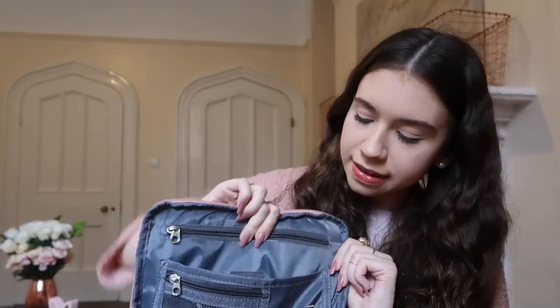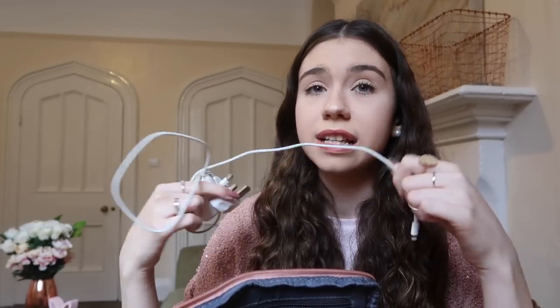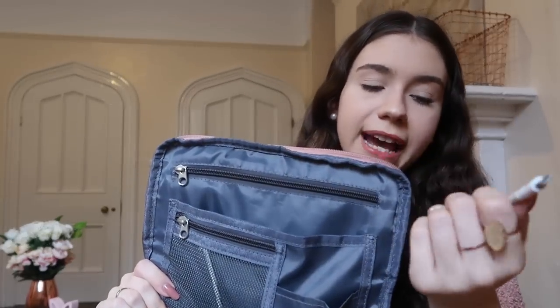Then there's another pocket where I sometimes keep my iPad charger. I don't bring it every day, but on really long days where I have lectures from 9 to 5 and take notes on my iPad in every lecture, I bring it just to be safe. My iPad usually lasts pretty well, but better safe than sorry.